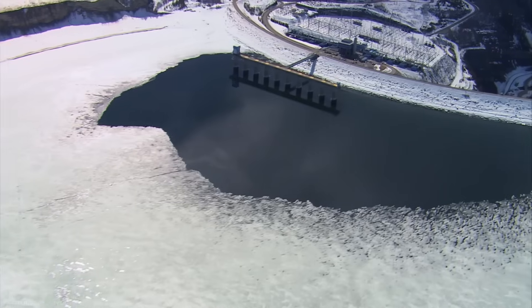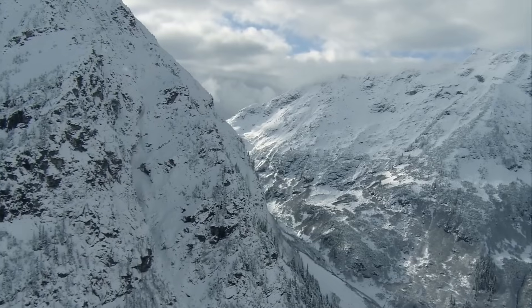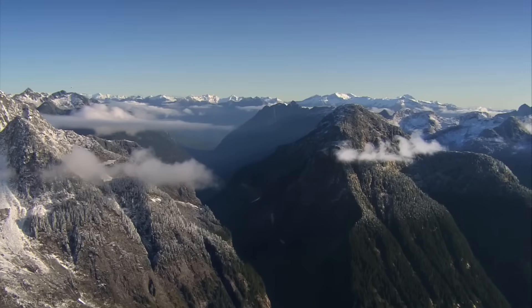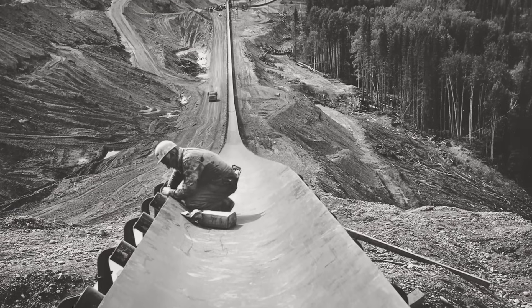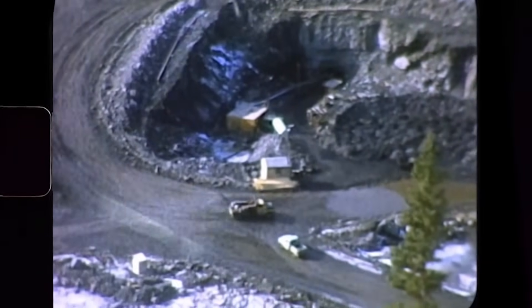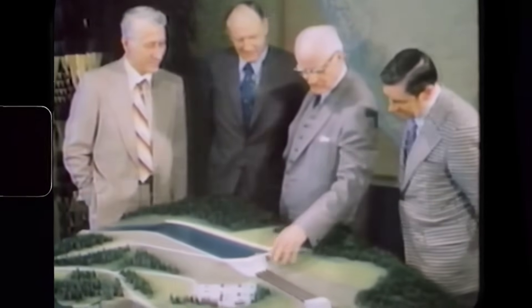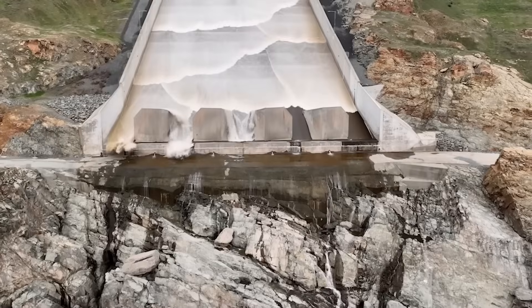The dam itself was an amazing engineering feat. Built in the Peace Canyon, where the water dropped 215 feet over 20 miles, making it the perfect spot for a dam. During construction, workers used a 4.8 kilometre long conveyor belt — the longest in the world at the time — to move 12,000 tonnes of material every hour. The dam's earth-filled design was chosen for its cost-effectiveness and suitability for the area's unstable ground, setting a standard for similar projects worldwide.